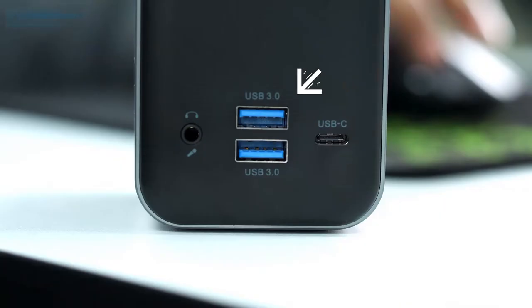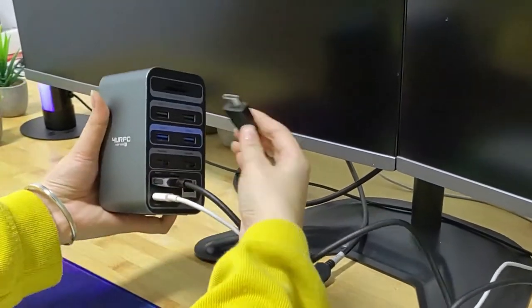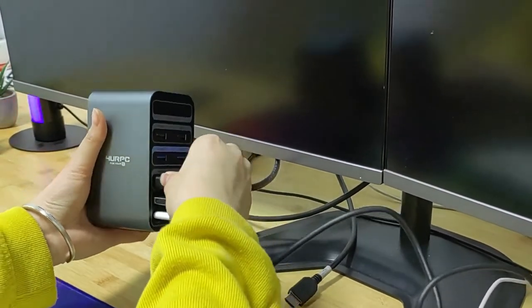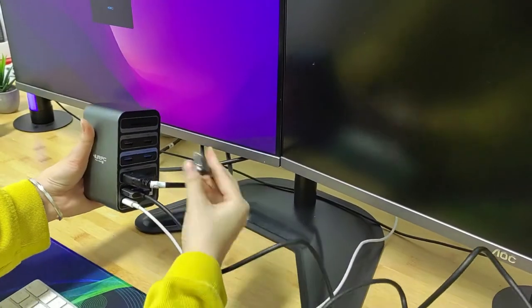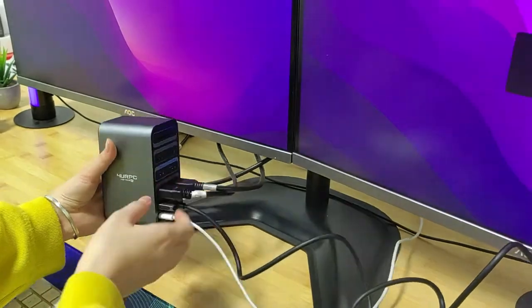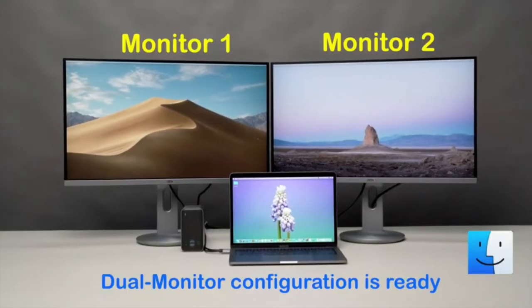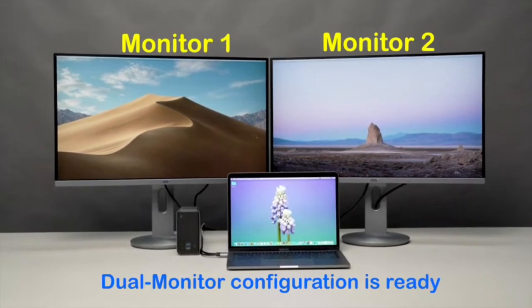Whereas at the back, you will find another two USB-A 3.0 ports, a USB Type-C, and a 3.5mm audio mic combo jack. Both HDMI 1 and HDMI 2 support 4K HD, and when both are connected at the same time, only one will run at 4K and the other at 2K resolution, giving you a triple monitor setup for enhanced productivity.